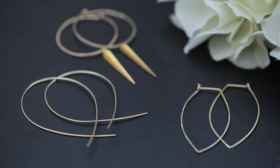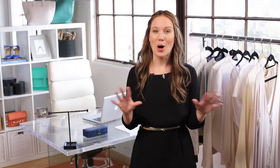So when I found these three styles of super lightweight earrings, I was all about them. You put them in and you forget you're even wearing them.